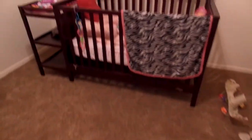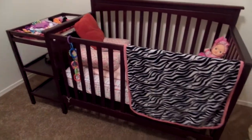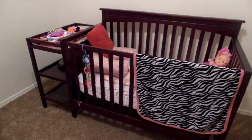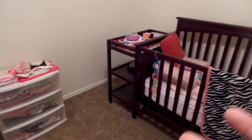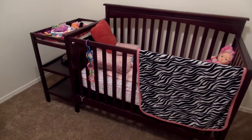Hi everybody, I wanted to show you an updated nursery tour. I'm at my sister's house in Bree's room. My sister is slowly getting everything together and she's going to start decorating the room for Bree, and I brought Allie over.